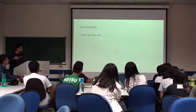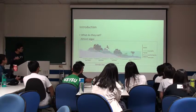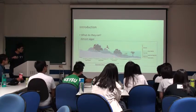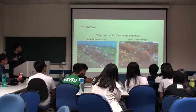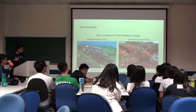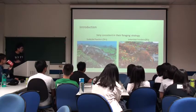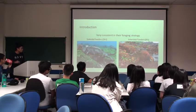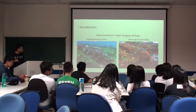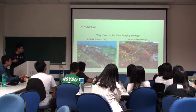What do they eat? They feed in the tidal zones or subtidal zones. It's very interesting because they are very consistent in their foraging strategy. This means that they seldom change the way they find food. So they can be classified as subtidal feeders, SFS, and intertidal feeders, IFS.